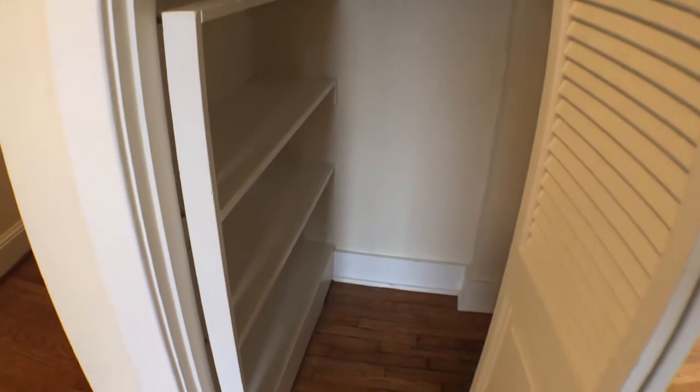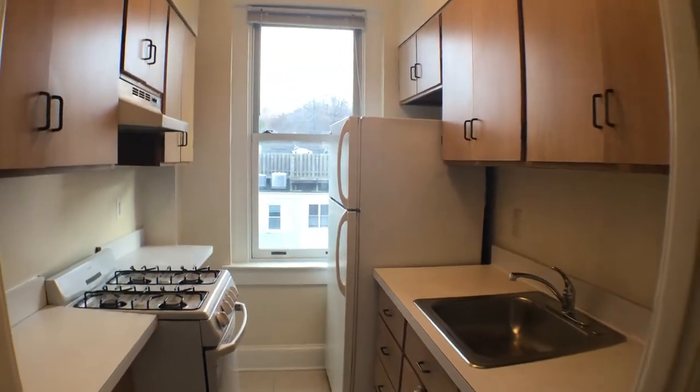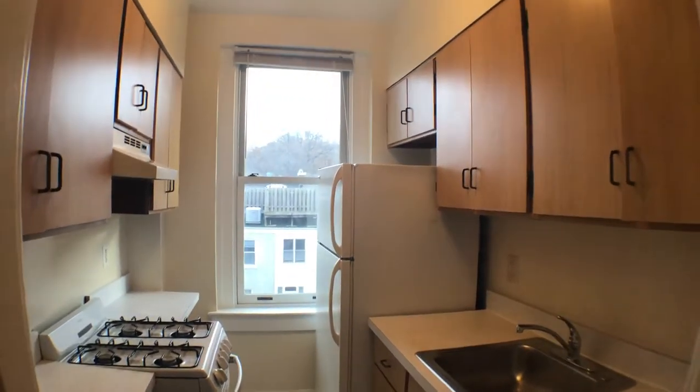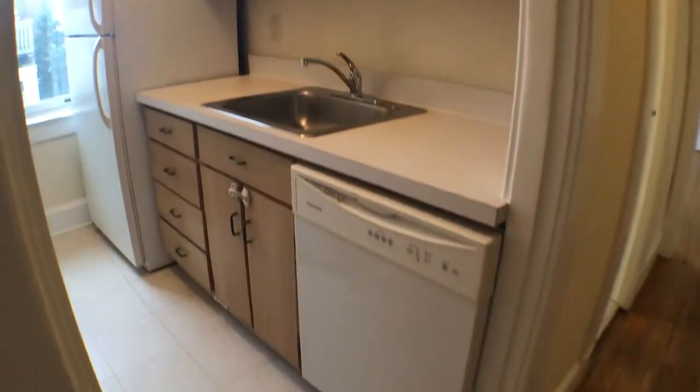As we walk back to where we came from, there is one closet here with built-ins. Then, the kitchen area — gas range, stove, and oven, refrigerator, freezer, and dishwasher.